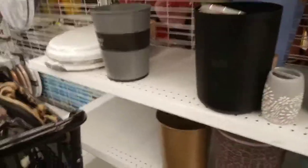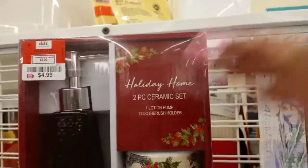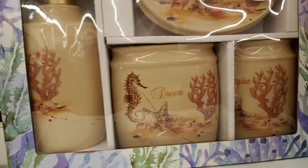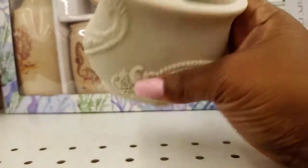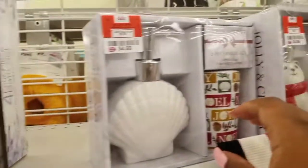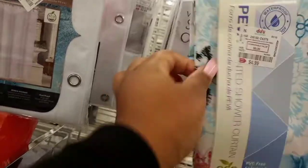Then they had the toothbrush holder right next to it. I spotted some more sets — they were $4.99 each. This one was a larger set but still only $7.99 for four pieces. They had this matching set — $2.99 for the toothbrush holder. I wanted to look at this little trash can — it was $7.99.